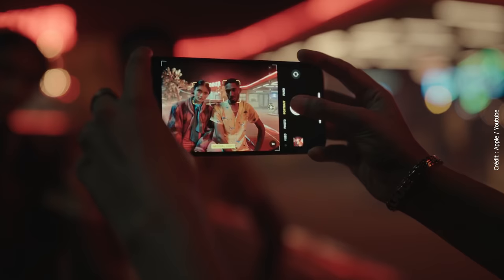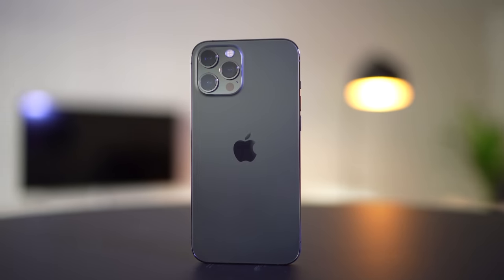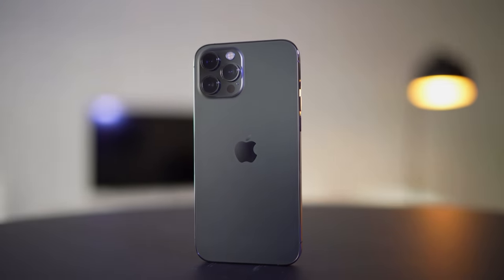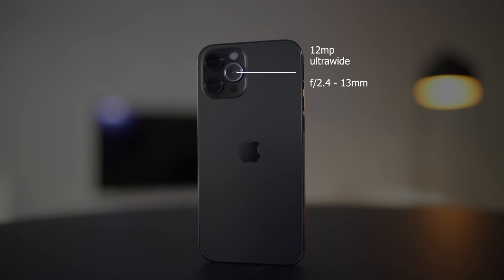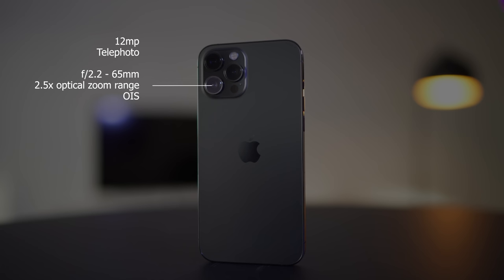The iPhone 12 Pro Max also has LiDAR technology, which they say will help when taking portraits in low light conditions. On the lens side, it has a 13mm ultra-wide lens with an aperture of f2.4, a 26mm wide-angle lens with an aperture of f1.6 with sensor shift optical image stabilization, as well as a telephoto lens that goes up to 65mm and opens up to f2.2.